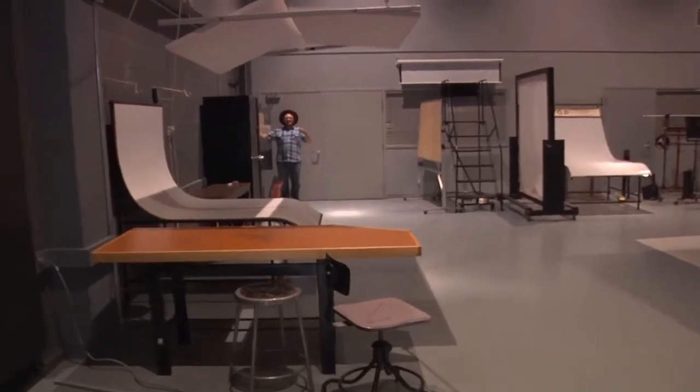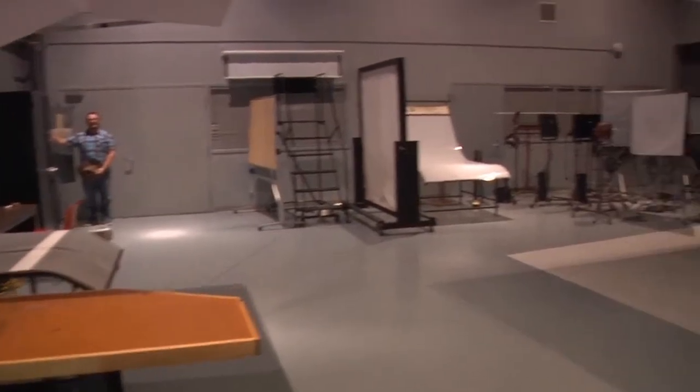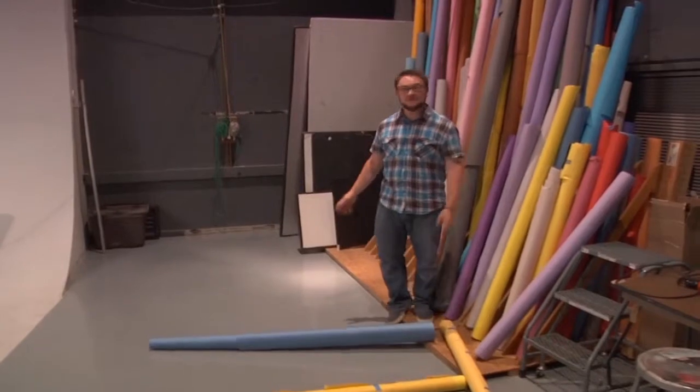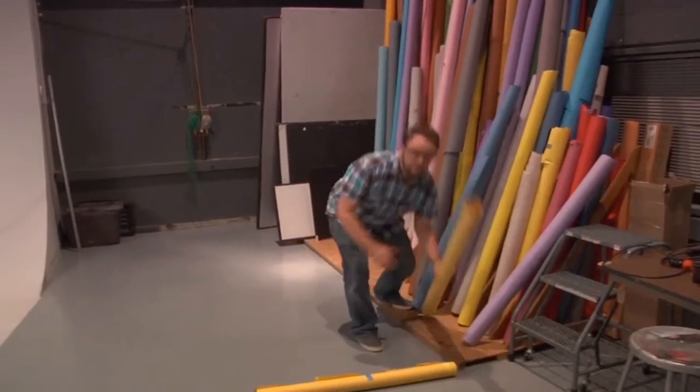The studio lights are way over here! This is the Studio A poster that shows you where all the elements of the studio belong. Please clean up after yourself and arrange the studio as you see on this poster. There is no food or drink allowed in the studio. The paper rolls are here for anyone to use, but treat them gently and remember to put them back neatly!